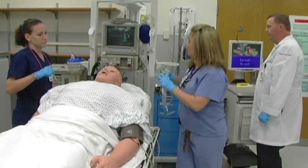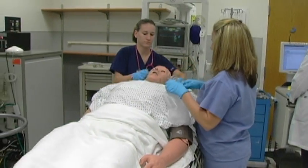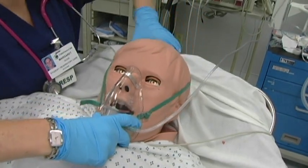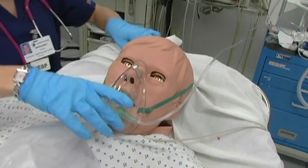Okay, I will put that in right now. Sir, we are just going to put a mask on — it has more oxygen — hopefully it will help your breathing become a little easier.